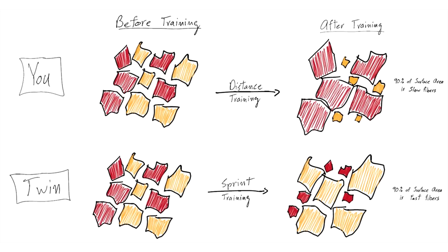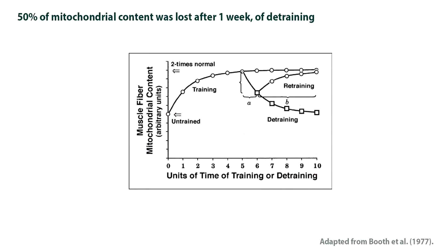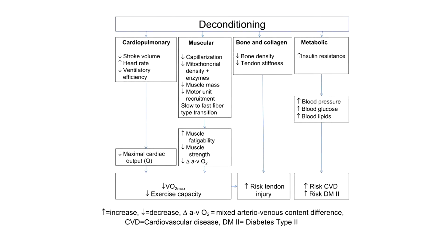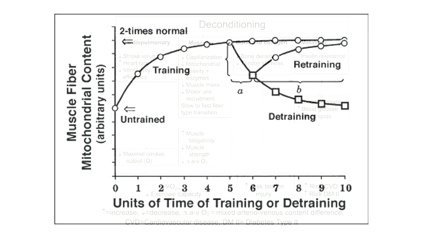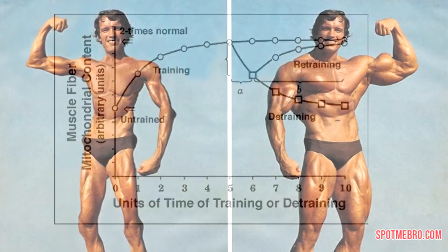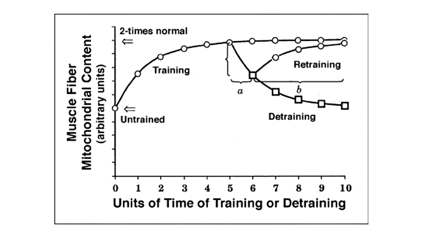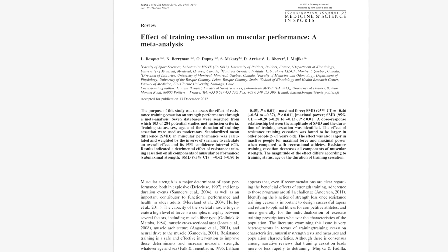Just look at detraining data. There's a graph showing what happens to mitochondrial content when you stop training. The headline: you lose mitochondrial density — the powerhouses of the cell — fast. In this study there was a 50% reduction in mitochondrial content after only one week of detraining. And in this study it took four weeks to get back what it took one week to lose — which is quite shocking.